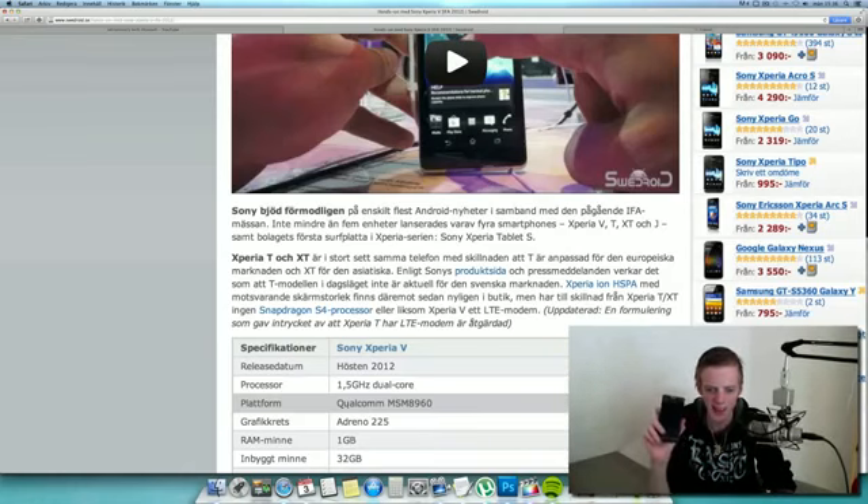It's the Qualcomm MSM8960, and the interesting thing about this CPU and chipset is that it crushed the Galaxy S3's Exynos chipset in a few different comparisons — even though yes, I do know the Galaxy S3 is quad core, but it's based on Cortex-A9. I'm pretty sure this is based on Cortex-A15, so that's why it can beat it sometimes.